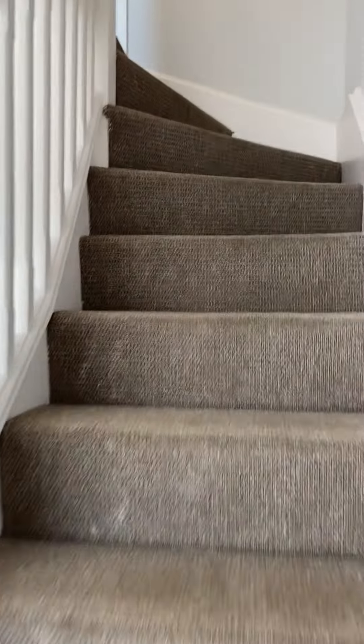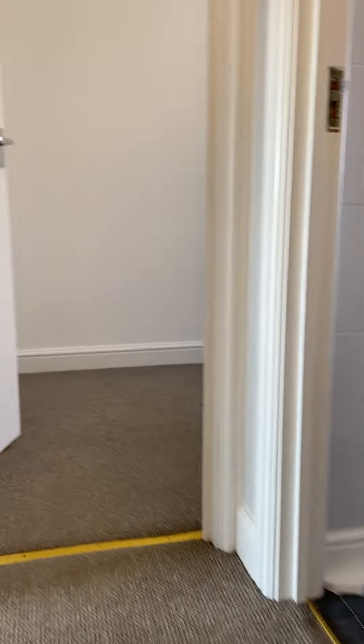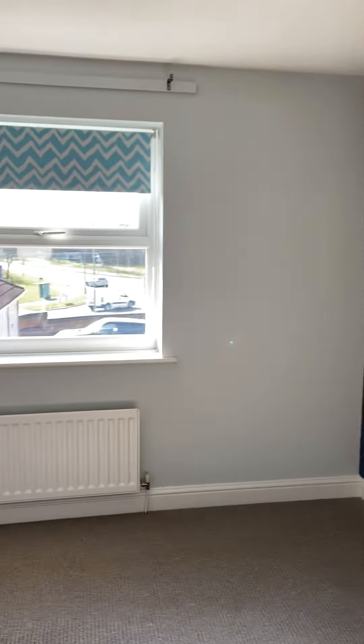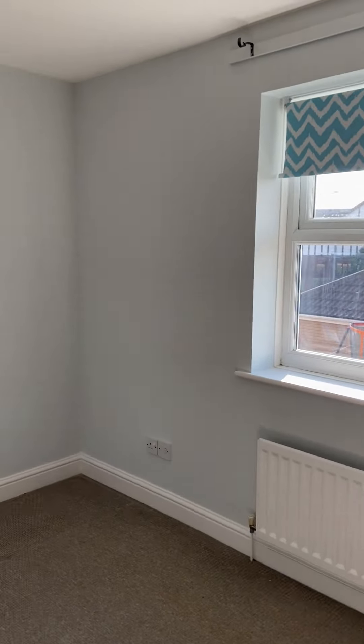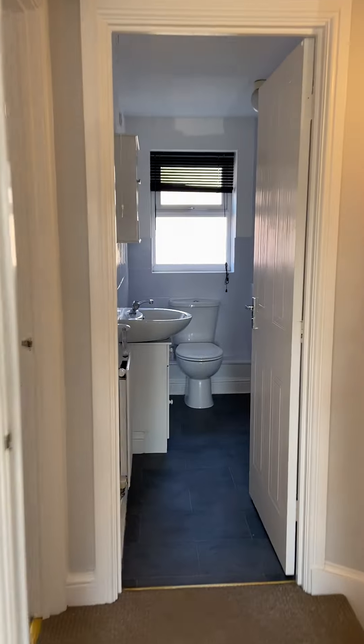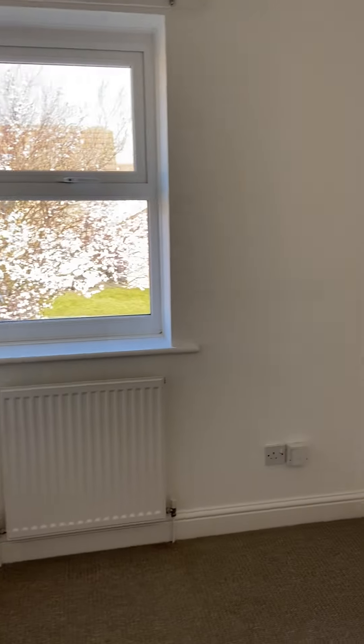I'll bring it to the first floor — bedrooms first. This is the master bedroom which is to the rear of the property, and we've got the second bedroom with the window to the front — the single bedroom.